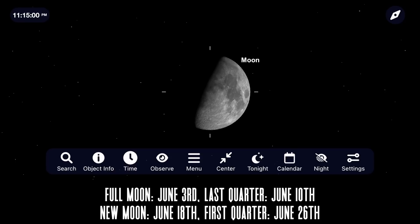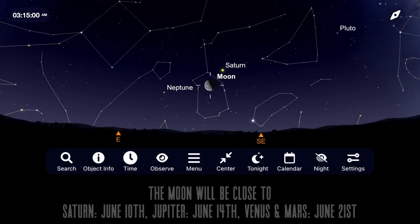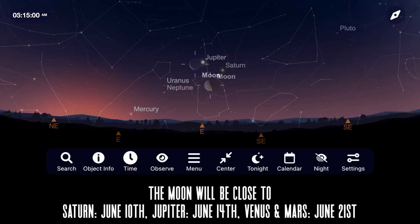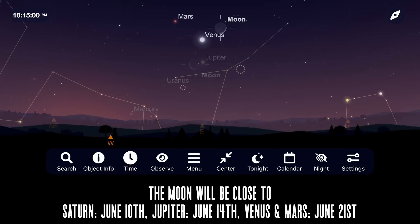The moon makes some close approaches to the planets this month, beginning with Saturn in the early morning on June 10th, Jupiter on June 14th, and Venus and Mars right after sunset on June 21st, making a beautiful trio in the early night sky.